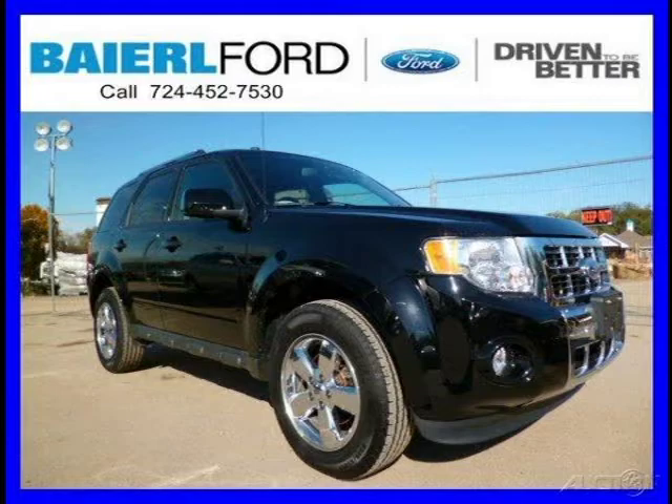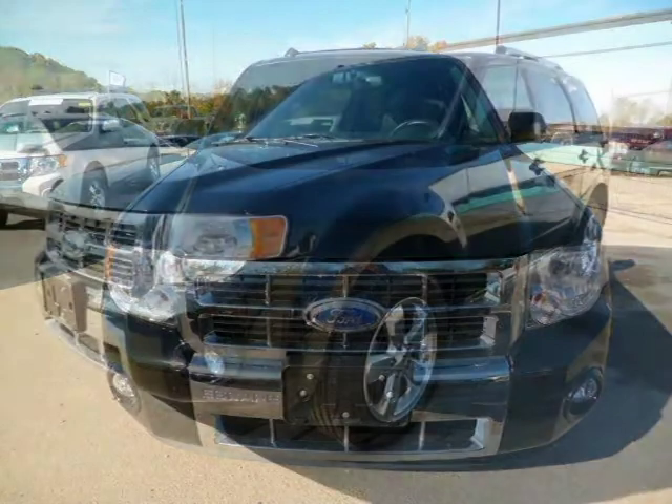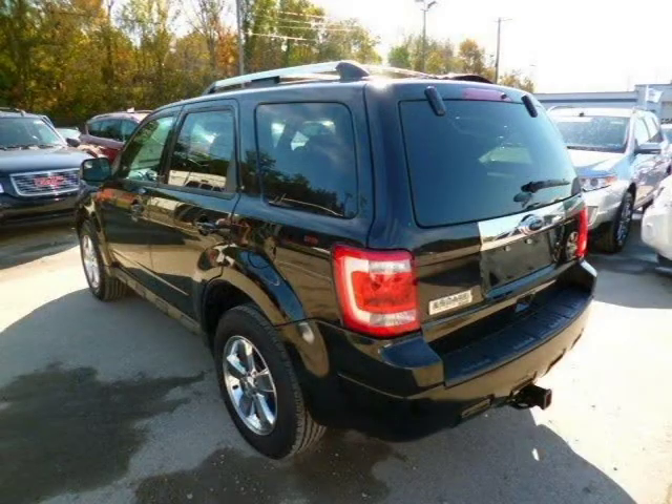This 2012 Ford Escape SUV is located in Zelenopel, Pennsylvania and has 24,714 miles on it. This Ford Escape has a beautiful black exterior paint color which is complemented by a charcoal black leather interior color. For more information on this great Ford Escape please click the link below.